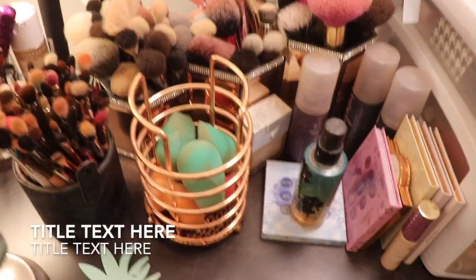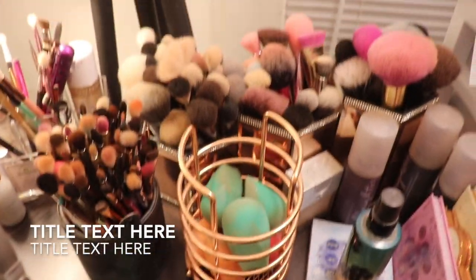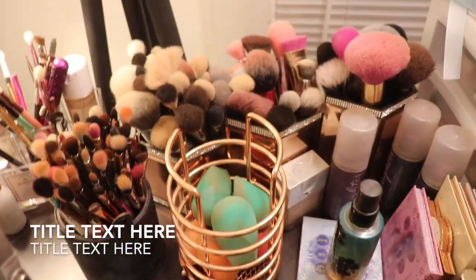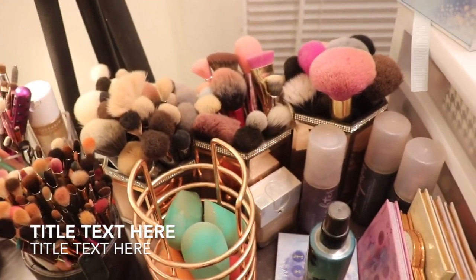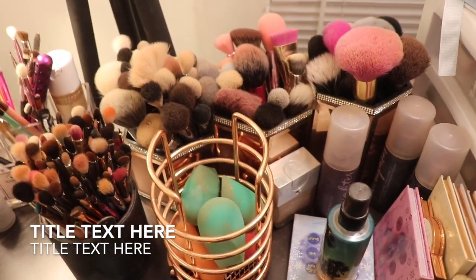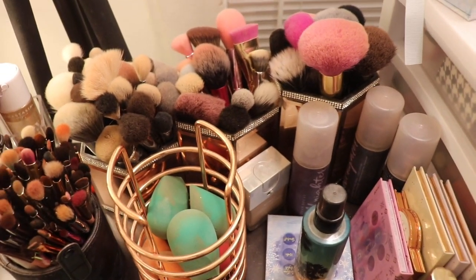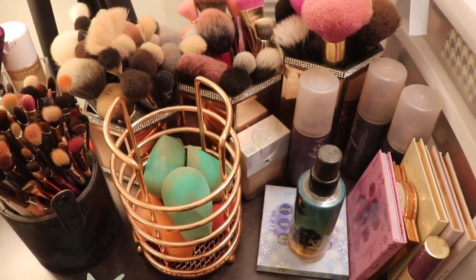Hi everyone, welcome back to my channel. Today's video is going to be a little bit different. It's my makeup collection and I don't want to show myself because I am very tired. I have acne stuff on my face and I'm just not feeling like being on camera. So I'm going to show you my makeup collection.